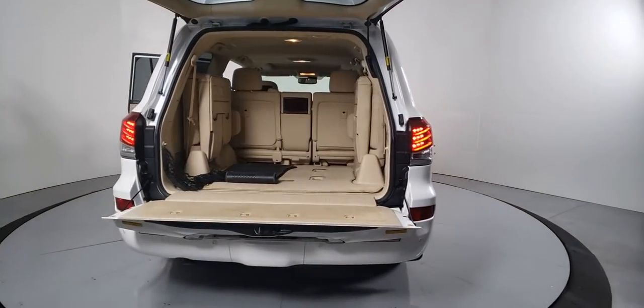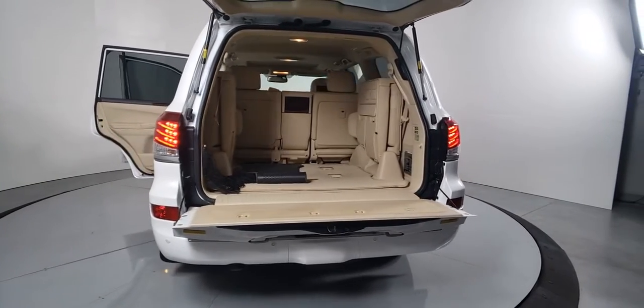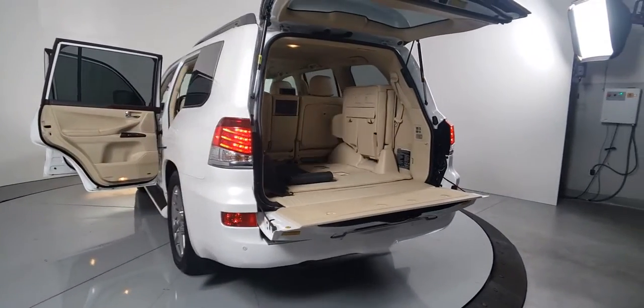Get the capability and luxury you've been dreaming of in this striking LX. Our team will give you an outstanding test drive experience. Stop in today.